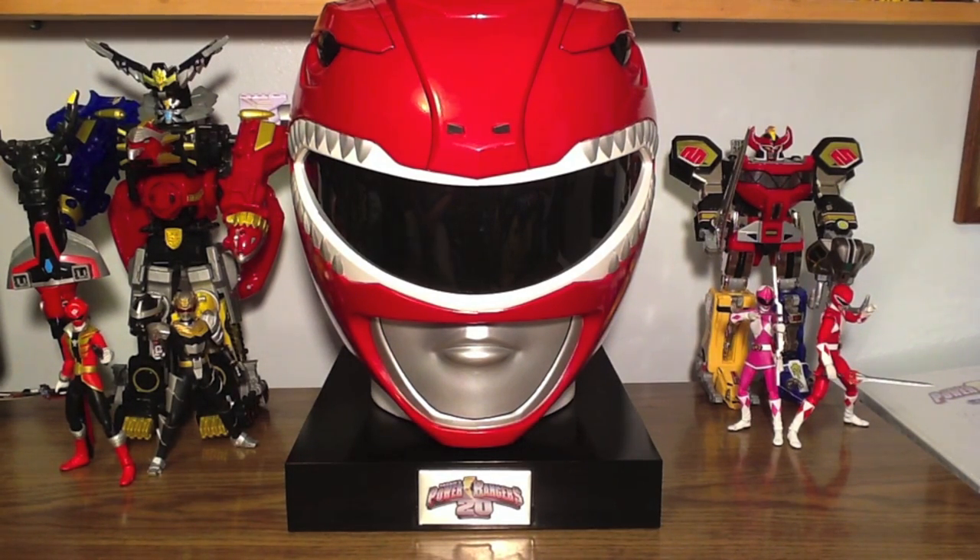Overall, this is a fantastic DVD set. I'll probably just say it: it is my favorite DVD set that I own currently. Just how much is in this set, it's a limited set, everything's here — this is the ultimate DVD collection for a Power Rangers fan.